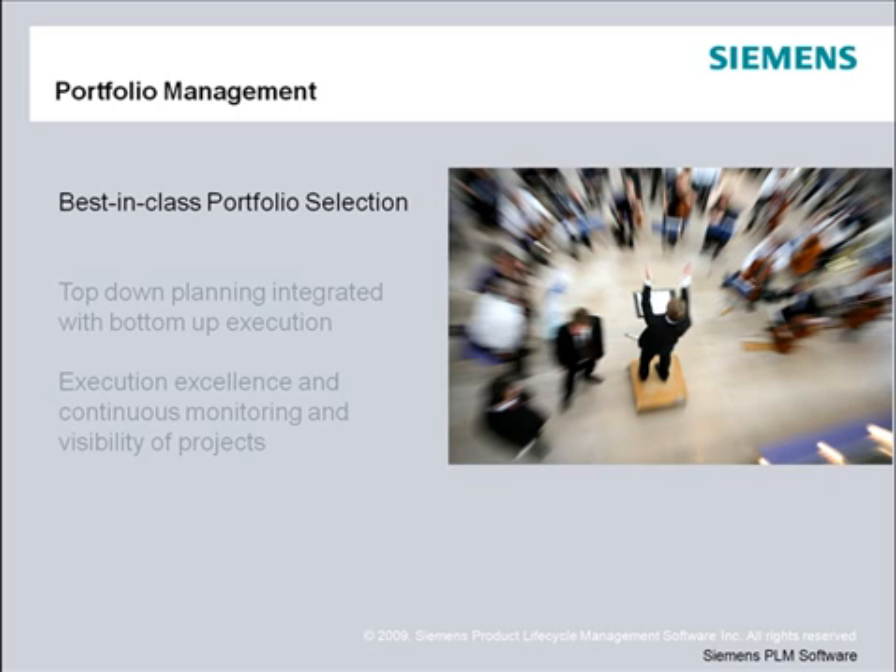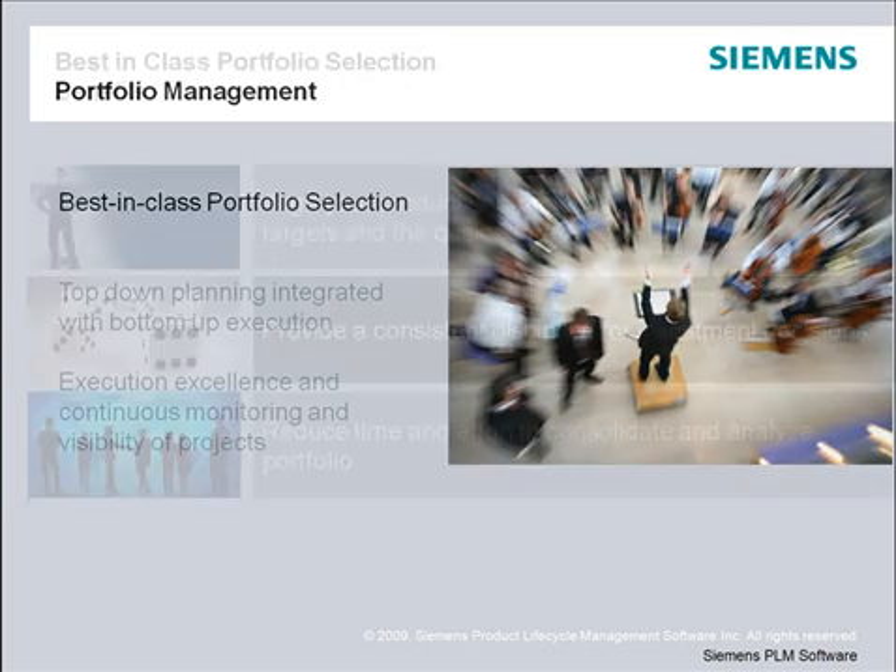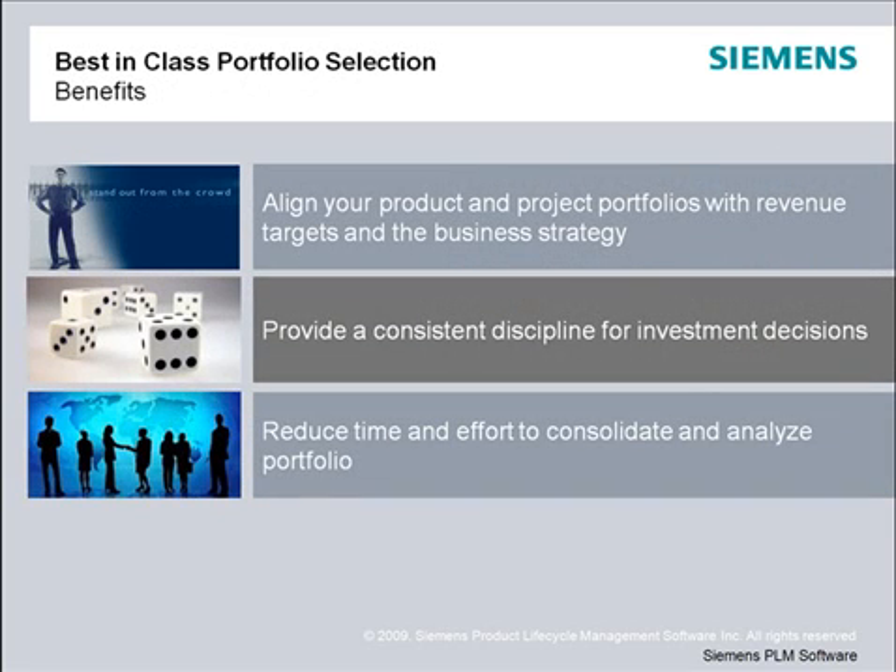Let's start by taking a look at Teamcenter's best-in-class portfolio selection capabilities. Using Teamcenter's portfolio selection, you can perform strategic planning to map product initiatives against the revenue goals and innovation strategies of the organization. You can ensure you have the time, people, and money to meet target release dates, thus maximizing your price points and overall revenue contribution, and leverage a quantitative approach to optimize your product roadmap with new and existing products that deliver revenue goals.